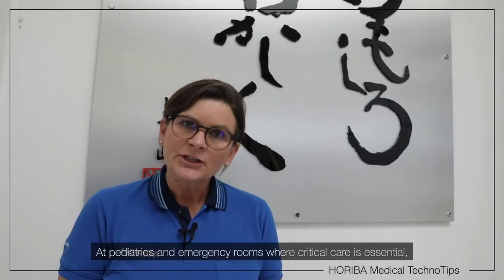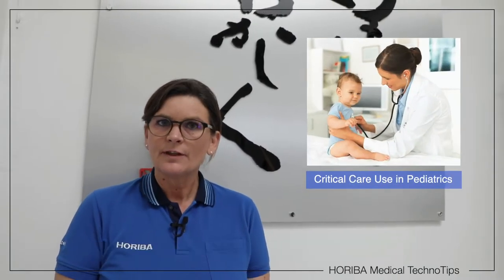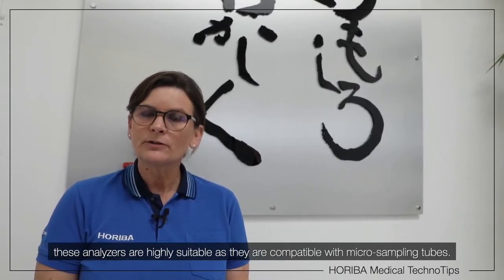At paediatrics and emergency rooms where critical care is essential, the Umizen H500 and H550 are highly suitable as they are compatible with micro-sampling tubes.